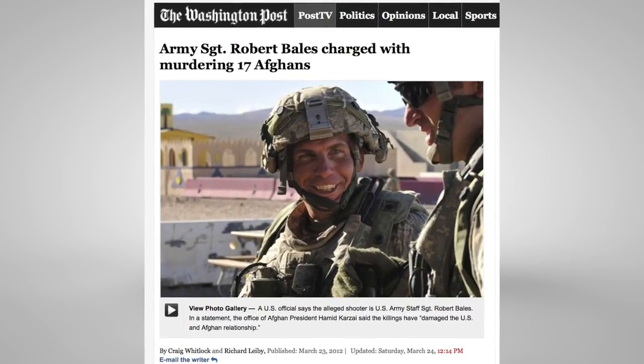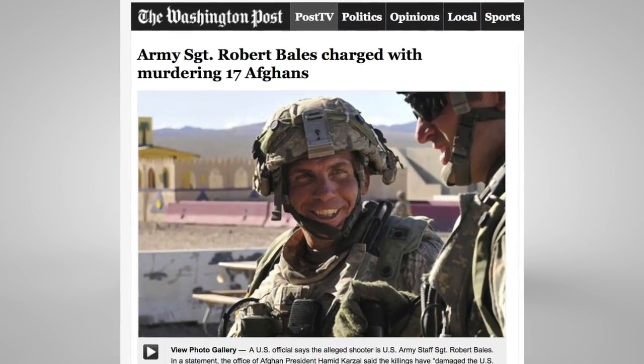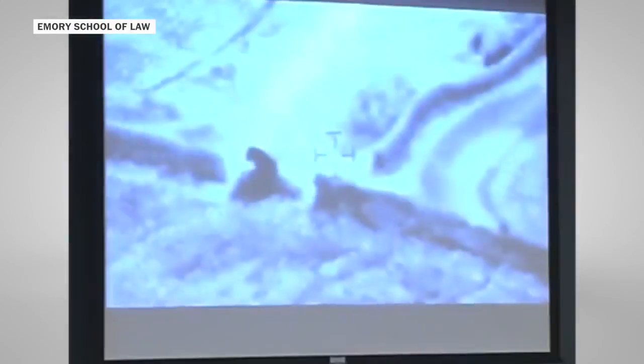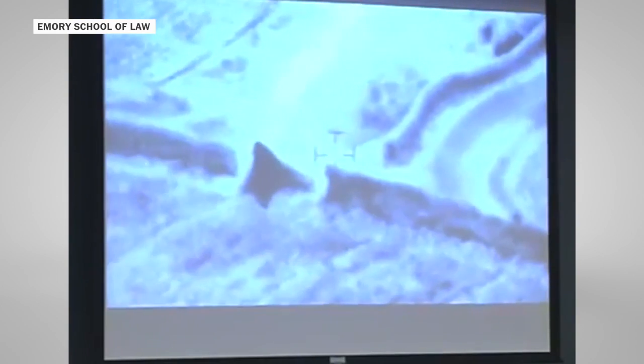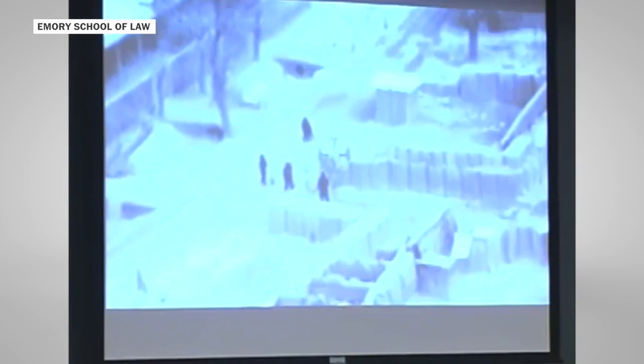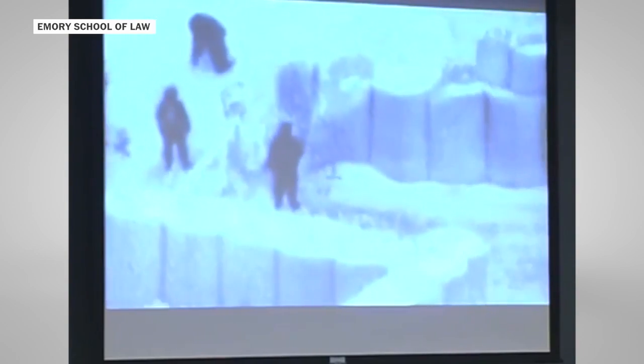In fact, when Sergeant Robert Bales slaughtered Afghan civilians outside of Kandahar, as he was walking back to his base, a camera mounted on one of these aerostats caught his journey back, where he was wearing a shawl and carrying a rifle as he came back and surrendered. Sergeant Robert Bales stopped running once he realized that his friends had their weapons pointed at him, telling him to stop and drop his weapons.